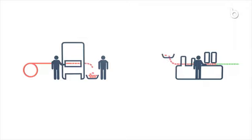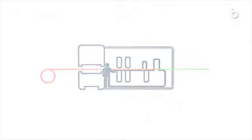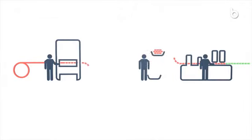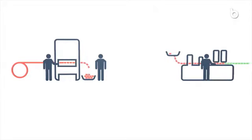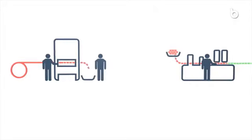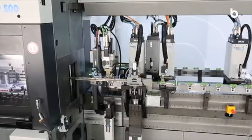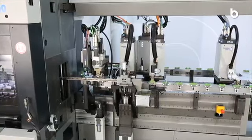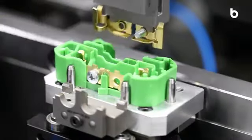Replace several production systems with the BIMERIC SP and benefit from significant cost advantages. Save on transport and logistics costs, as well as costs for quality control, additional equipment and feed systems. Continue to process the stamped and formed parts from your press directly on the BIMERIC platform and immediately mount them to installation-ready assemblies with components from additional feeds.